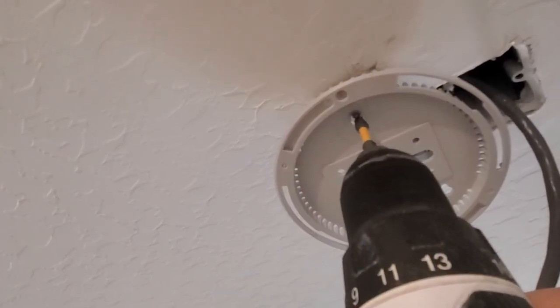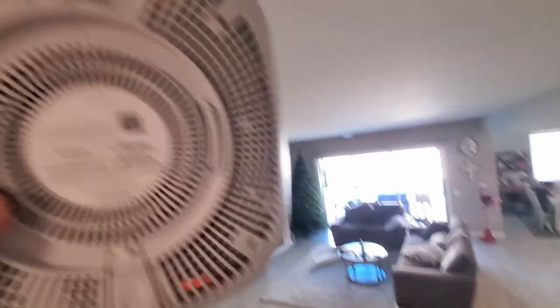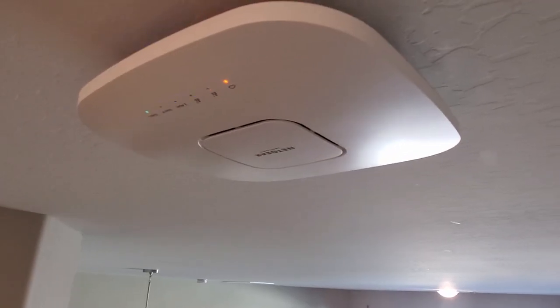Installing the WAX-630 access point was easy for us. We already had an older access point installed in our hallway in the ceiling, so for us it was a swap out. We simply added the new bracket to the ceiling with three screws, plugged in the CAT-6A cable to the PoE++ connection on the access point, which provides power and data, then attached the access point to the bracket. What's cool about the bracket is you can rotate the access point left and right to get it lined up straight, even if the bracket is not lined up straight. You can also attach this to your wall as another mounting option.